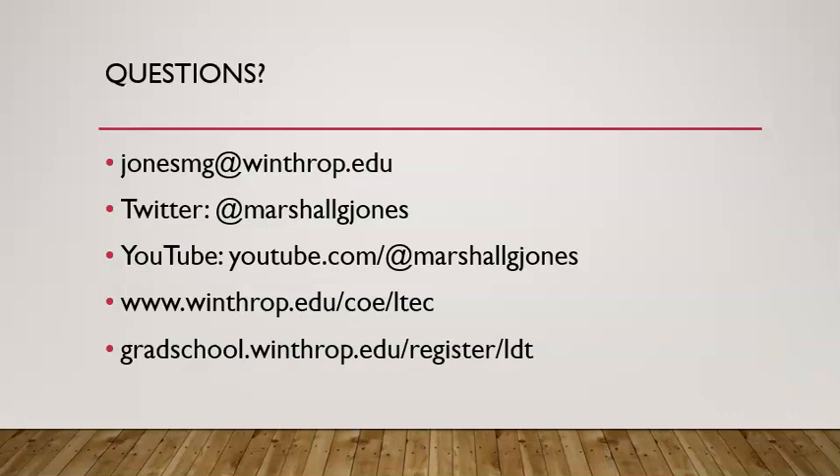If you have other questions, please feel free to email me or connect with me on social media, or contact me through any of the URLs listed here.